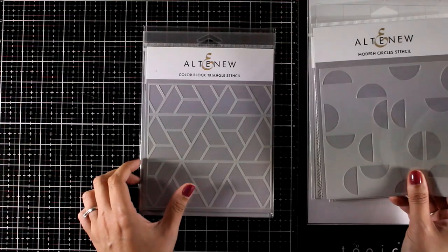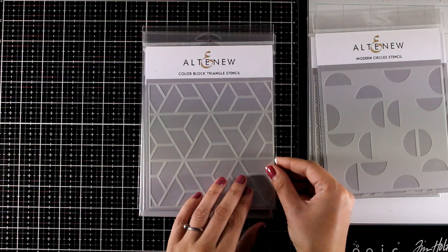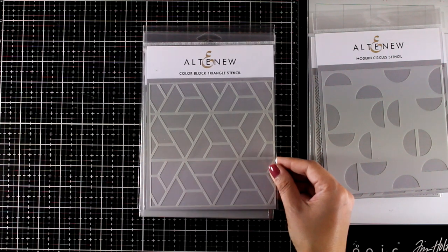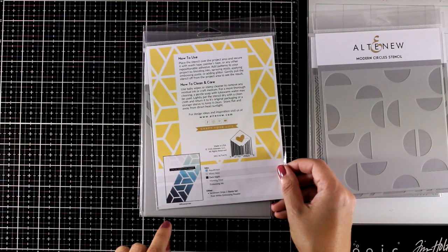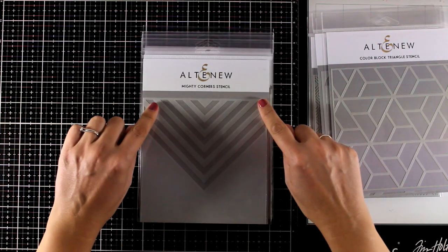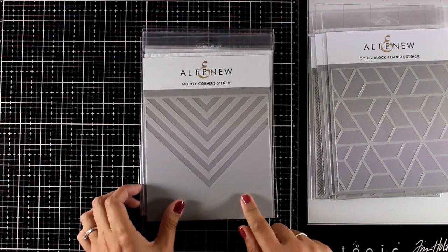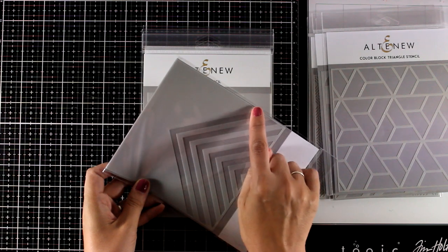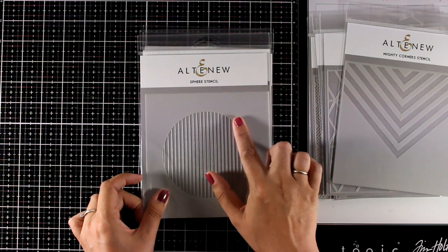Here is another geometric one called the Color Block Triangle Stencil — use your washi tape to block different areas and use different colors. This is a really unique one called the Mighty Corners Stencil. I like that it points to an area where you can add your focal point. You can even add your sentiment along the lines for a very clean and simple look on a card.